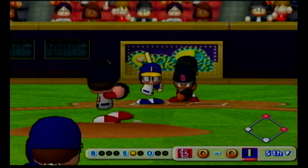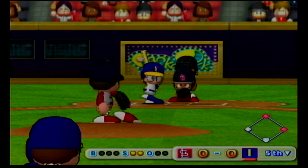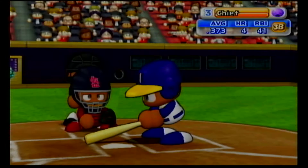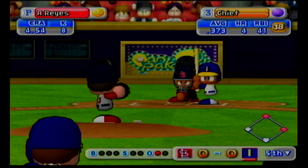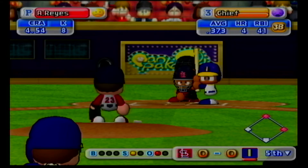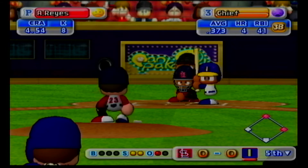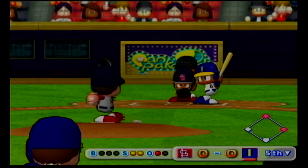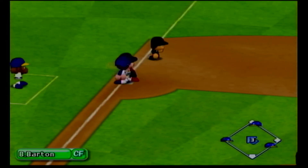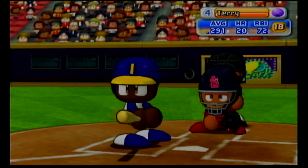He's set to deliver the first pitch. Just gets the outside corner for a strike. Count 0 and 1. Count 0 and 2. Swings and misses, he's gone. Strike. Strike. Dribbler off the bat, goes past shortstop, hit to center field. The bases are loaded with one out.